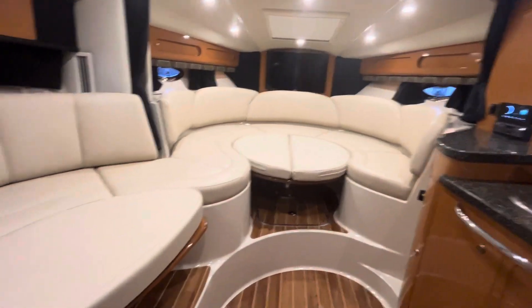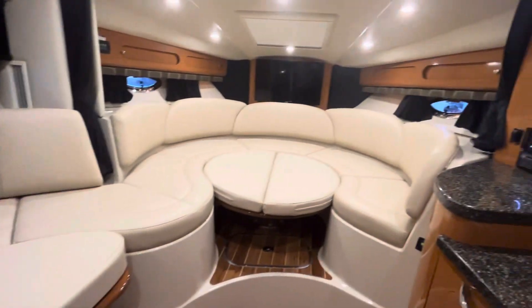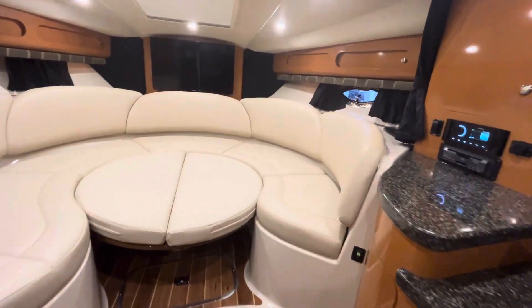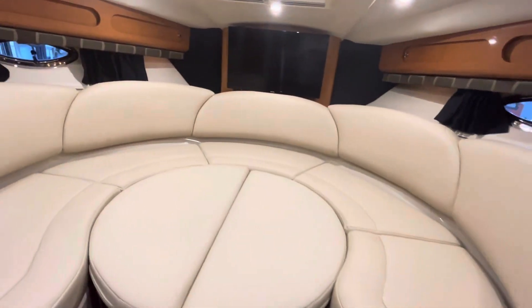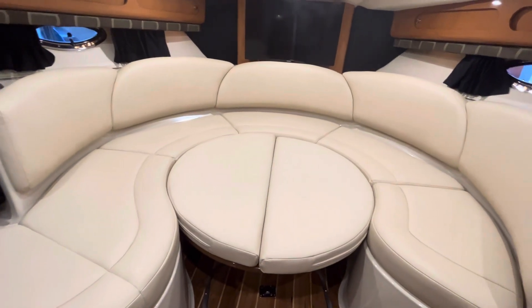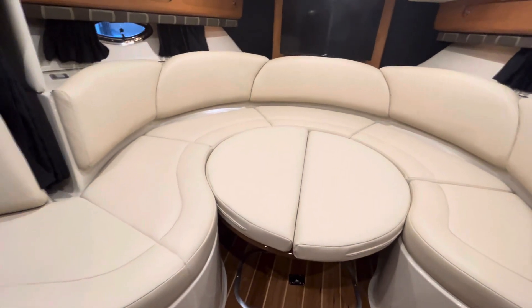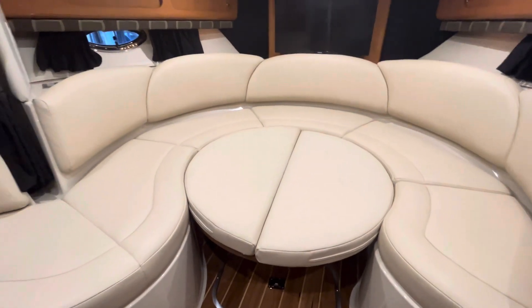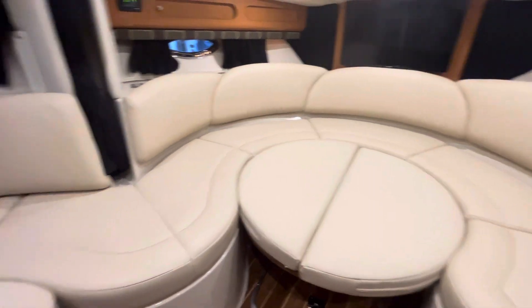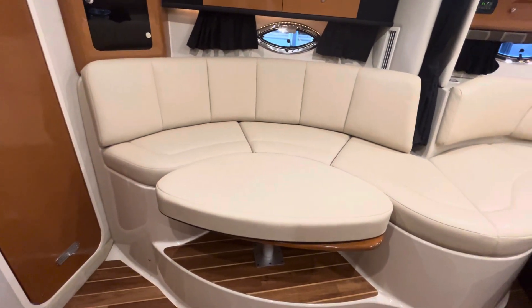Stepping into the main cabin here. Currently I have the tables set down so you can see all of the sleeping area. I was laying down on this V-berth a few minutes ago — it can easily accommodate a couple. I'm again 5'11" and it easily accommodated me laying full out in there. Got another spot here if you needed some more sleeping area for kids.